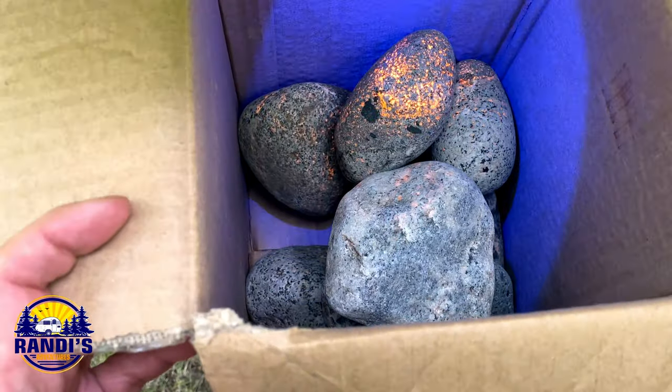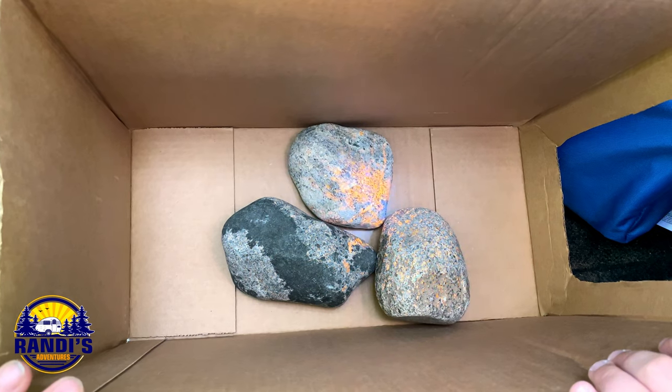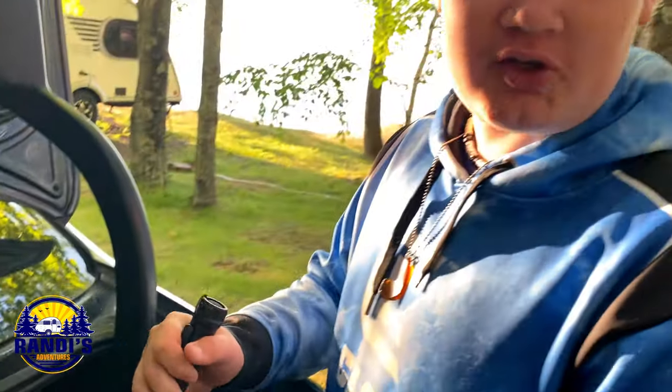Oh my gosh, look at how they light up — wow. And that's called a Yuper rock? Yuperlite. Oh, Yuperlite! These are syenite rocks that came down on the glaciers.